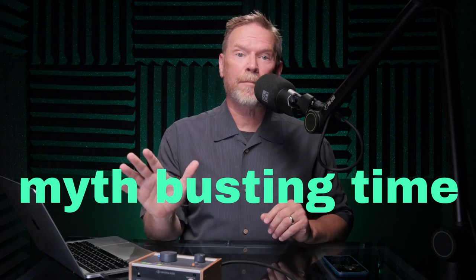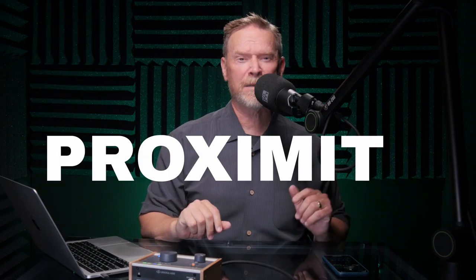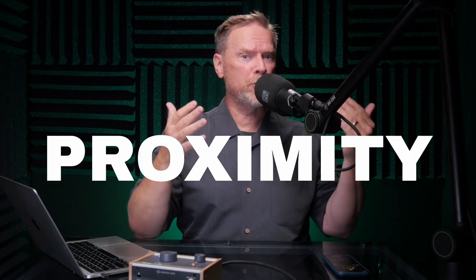You may have heard the myth that dynamic microphones pick up less background noise than condenser microphones — that's complete garbage. I'm not going to go into all the differences between those two types of microphones, but if you compare two cardioid microphones — one dynamic and the other condenser — under the exact same conditions, they will pick up the exact same amount of background noise. So why do people believe this myth? To get to the bottom of that, we need to discuss the third way you can reduce background noise: proximity — in other words, how close you are to your mic.